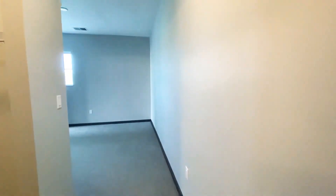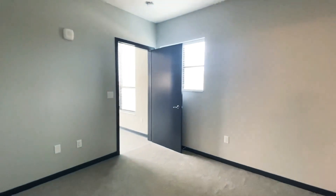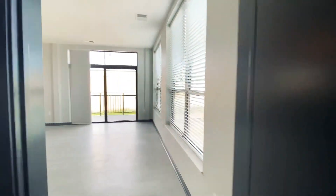This apartment is available immediately. If you are interested in this apartment home, please reach us at 414-321-5552. Thanks so much for watching. Have a great rest of your day.